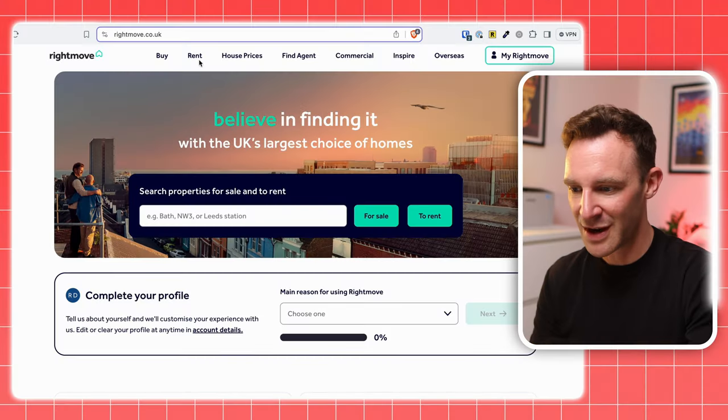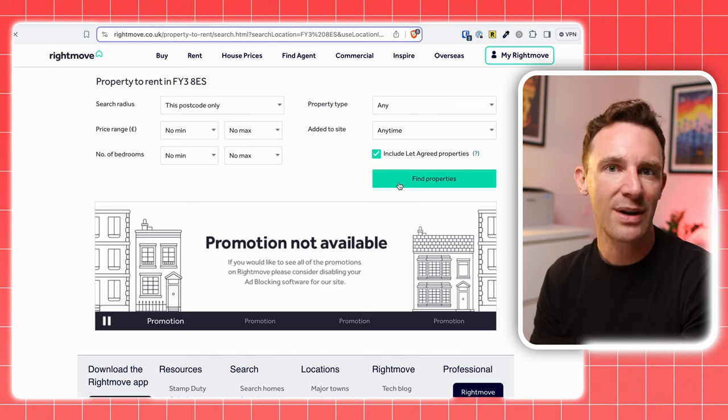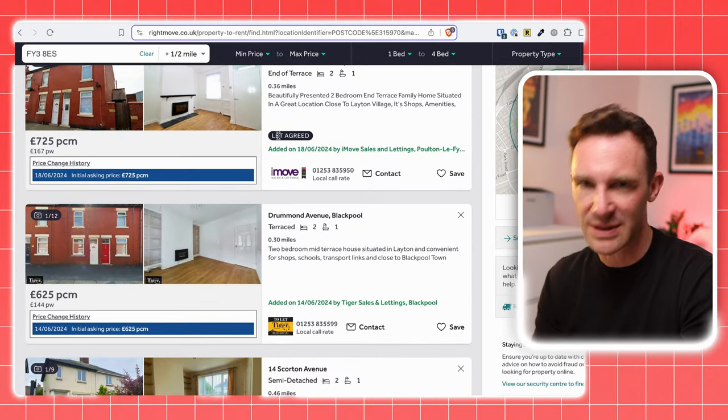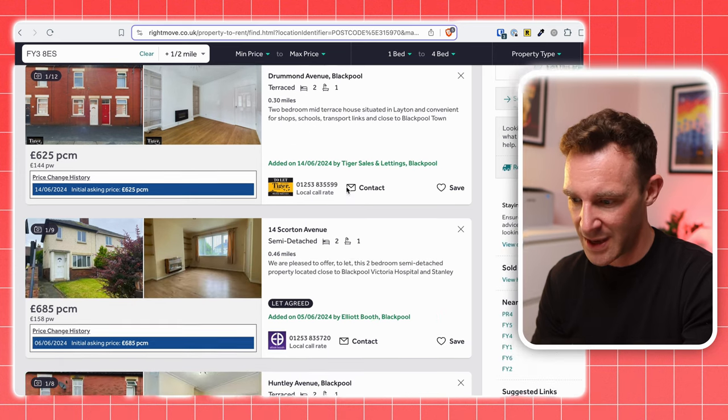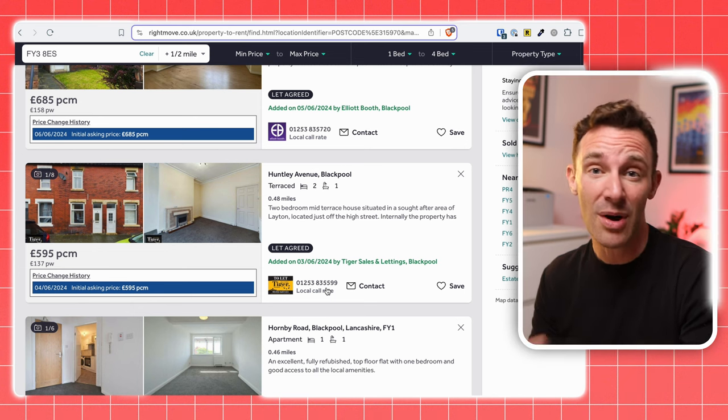Estimating rental income involves looking at current asking rents, because there's no good public database of what properties have actually rented for. Back to Rightmove — go into the rental section, put in your postcode, and make sure you've ticked the box to include let-agreed properties. Similar properties tend to be in a tight rent band, but you have no idea whether these prices will be achieved. However, you can get a clue by looking at how many let-agreed properties there are compared to those still available. If tons have been marked let agreed and hardly any are still available, that's a clue that demand is strong and the market is moving quickly — which also means renters are likely having to pay the asking rent due to competition.